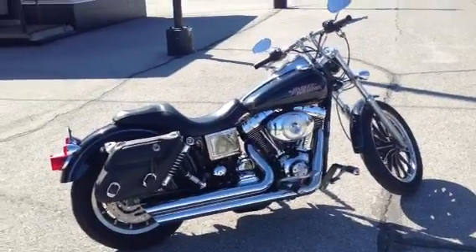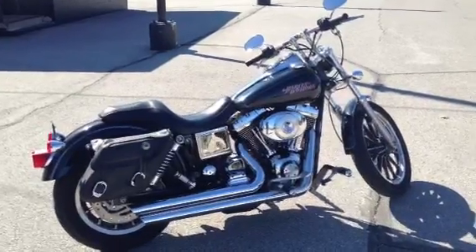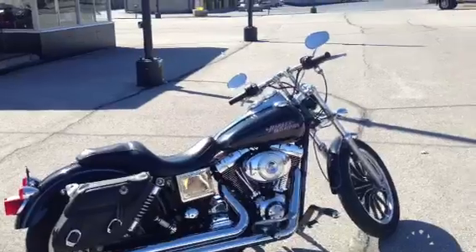Happy Birthday Scott. This is Chris Crete from Gateway Harley-Davidson, showing you this 2004 Dyna Lowrider. It's the first big twin Harley that I rode.